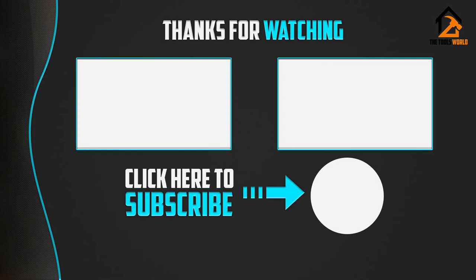Thank you for watching guys, I hope you liked this video. If this video was helpful to you, please be sure to like, comment, and subscribe.